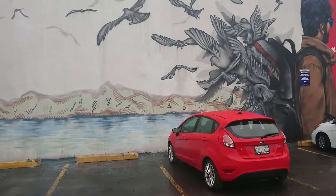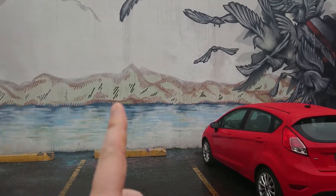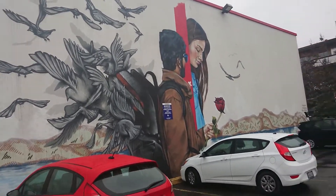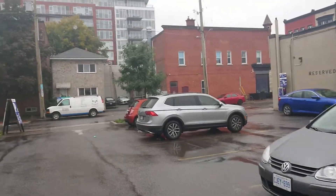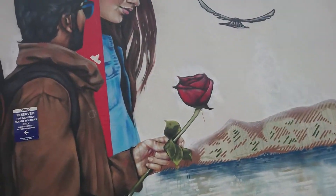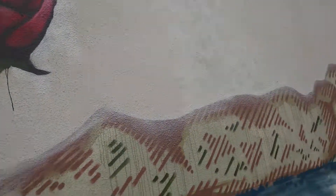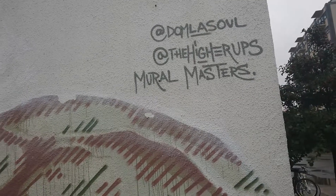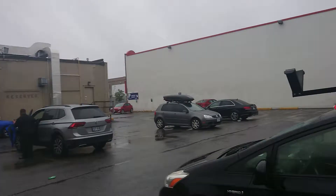I think the last time I was here, it didn't have these mountains in the background and this water. Pretty sure. It was this mural by...